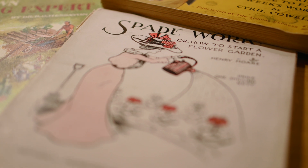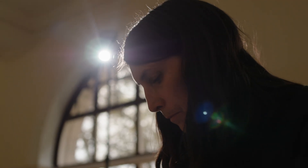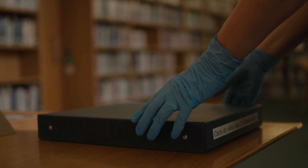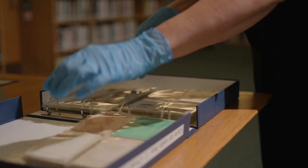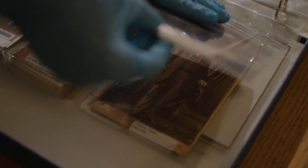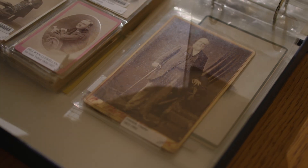There are so many wonderful things in the collection it's hard to choose just one, but some of my favourite things are the carte de visite collection, which is a collection of about 900 photographs of botanists and horticulturalists and gardeners.